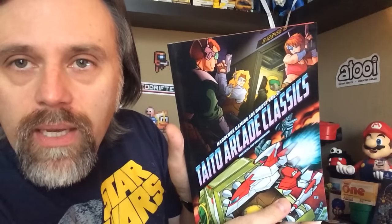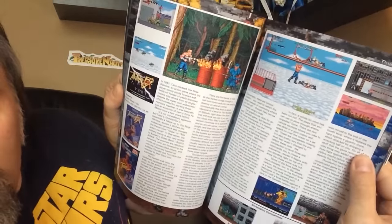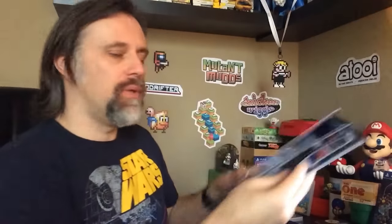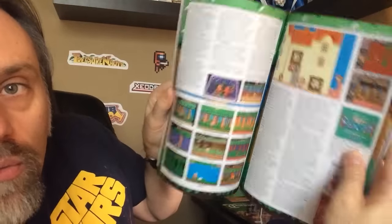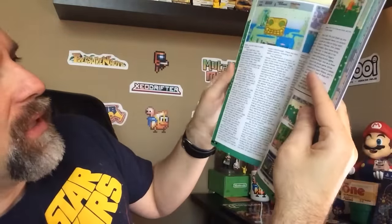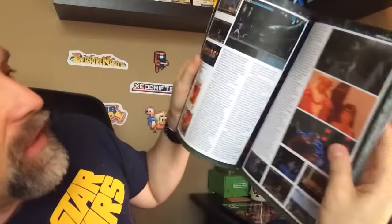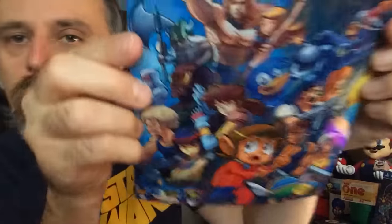I actually also got from them the Potato Arcade Classics — again, a similar kind of format with really cool screenshots and write-ups of games. Really worth checking out. I'll put the link down below. This is a really nice one: Sega Arcade Classics. The covers are always so cool, and this one is actually pretty thick. You've got some really nice imagery as far as the screenshots — I love pixel art, as you probably know. I love seeing just big, juicy pixel art images. The write-ups are really nice on each of the games.